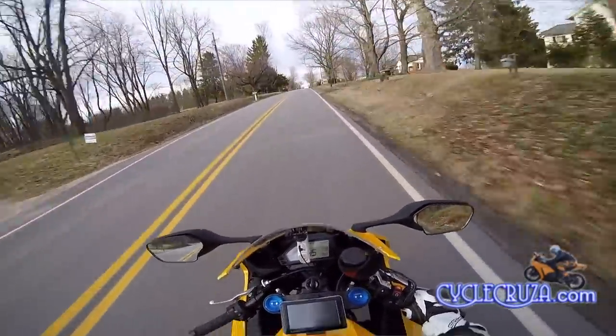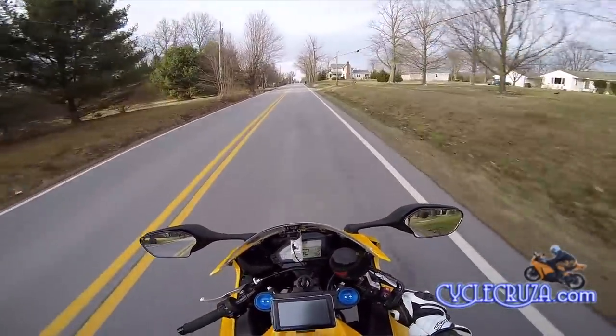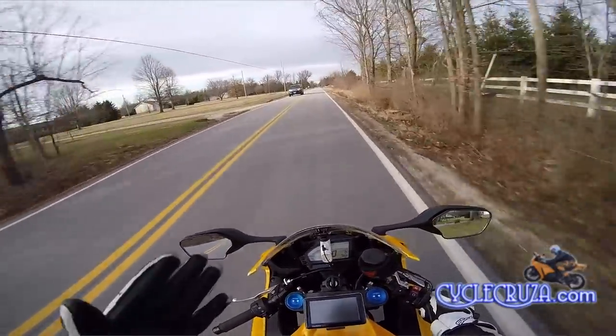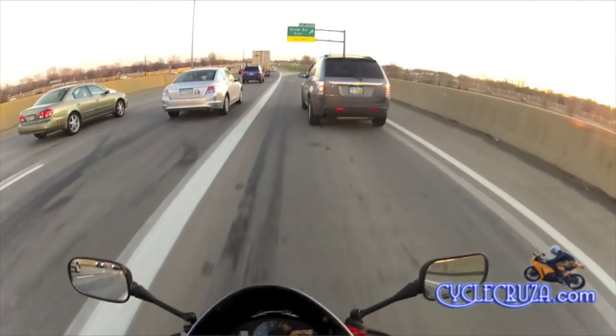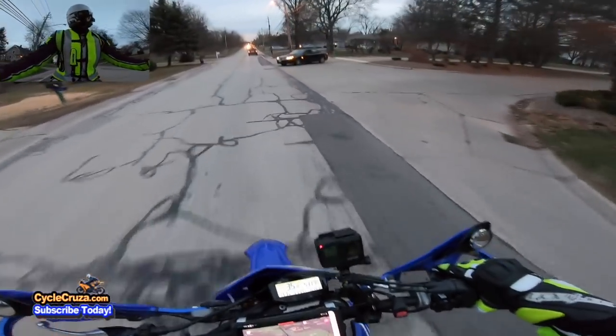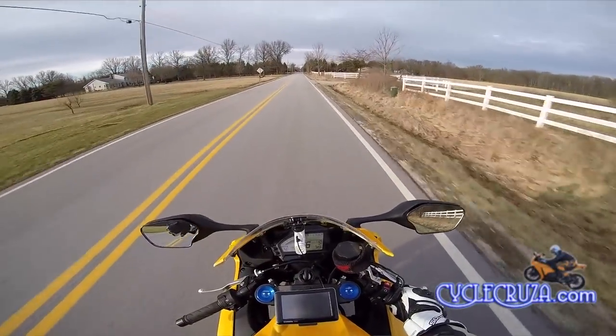Now, I know on the track a lot of guys will tell you they use only front brake — that's fine at the track. But out here on the street it's a whole different ball game. You don't have cars flying at you on the track. Or animals running across the street!